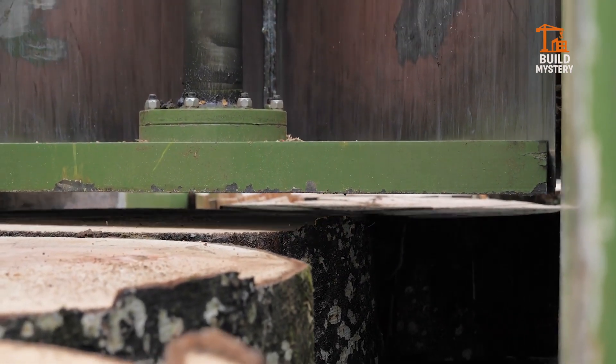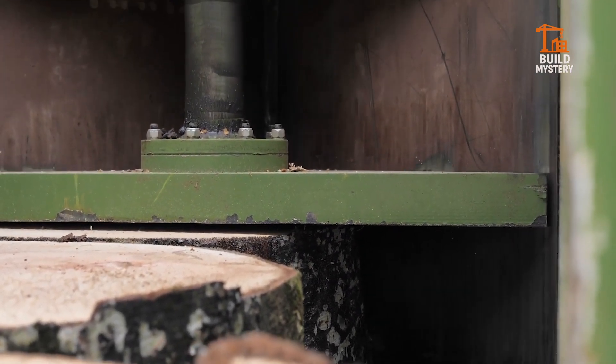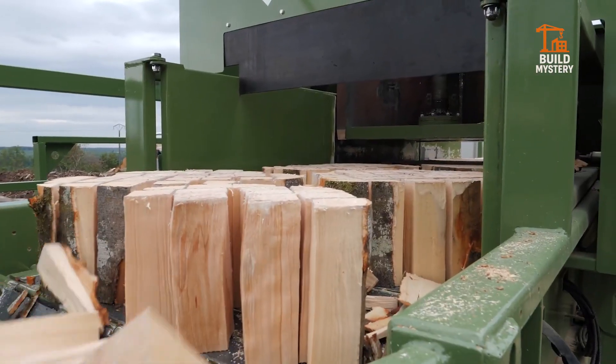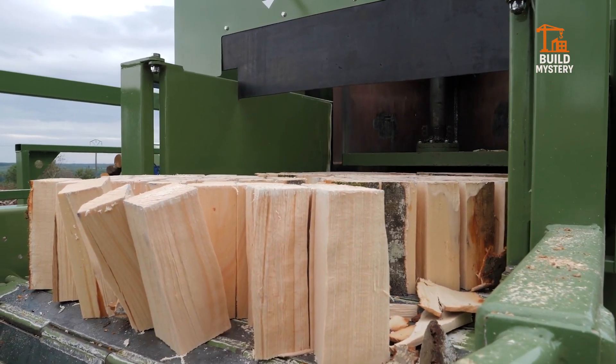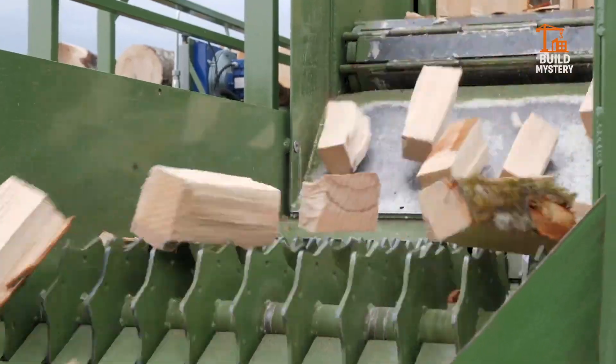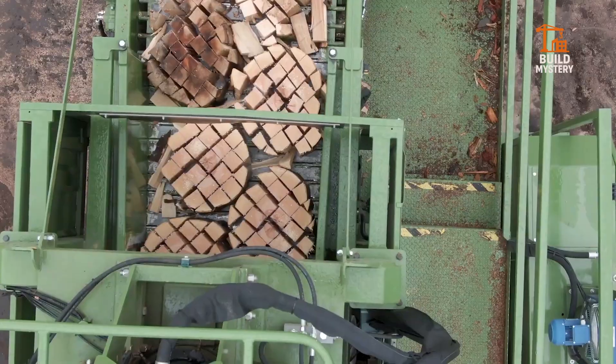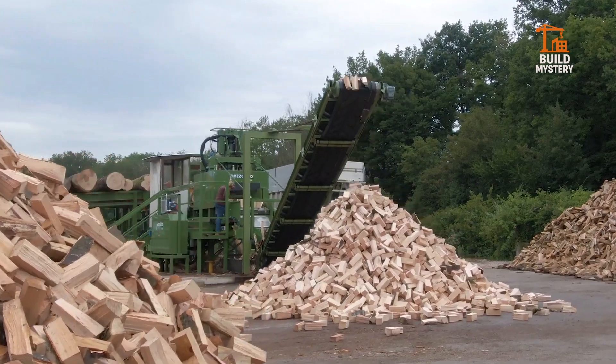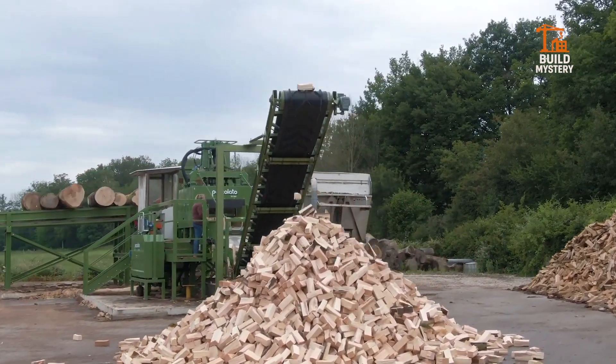From there, the TB900 takes over, slicing through the wood with a high-speed blade assembly designed to maintain consistent thickness across every board. No hesitation, no wasted material. Every movement is controlled through an automated interface, allowing a single operator to process tons of lumber with minimal effort.